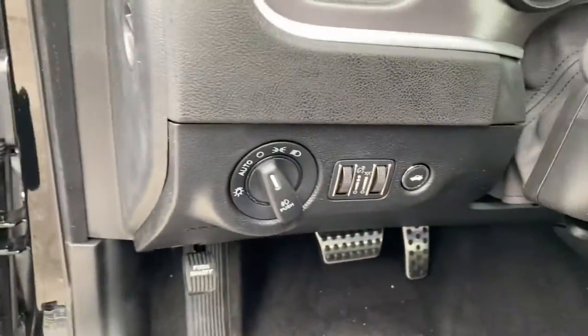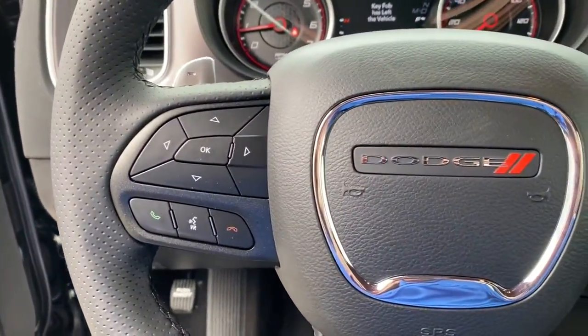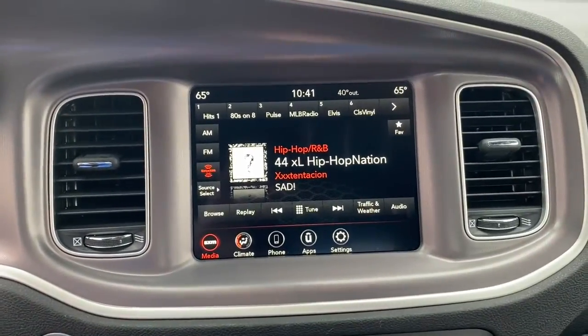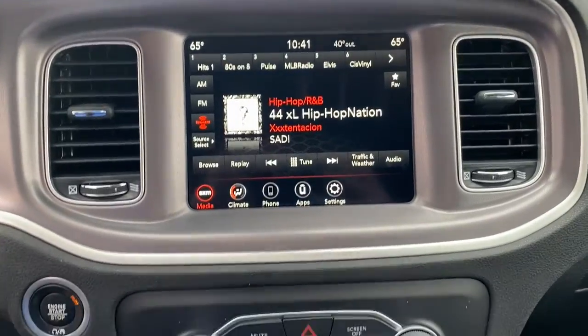These are just some of the great options this vehicle comes with: keyless entry, V6 cylinder engine, heated mirrors, remote engine start, keyless start, premium sound system, satellite radio, fog lamps, backup camera, and multi-zone AC.